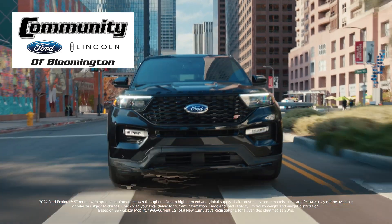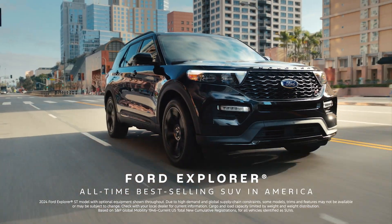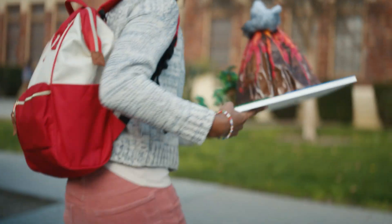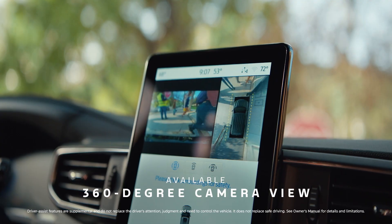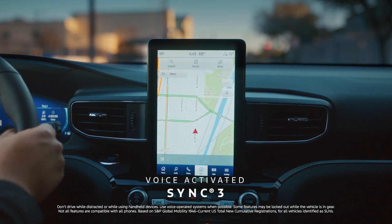Get the all-time best-selling SUV in America, the Ford Explorer. It's designed to show you what you can't see with an available 360-degree camera and voice-activated Sync 3 technology to help you stay connected. Be adventure-ready with Ford Explorer.